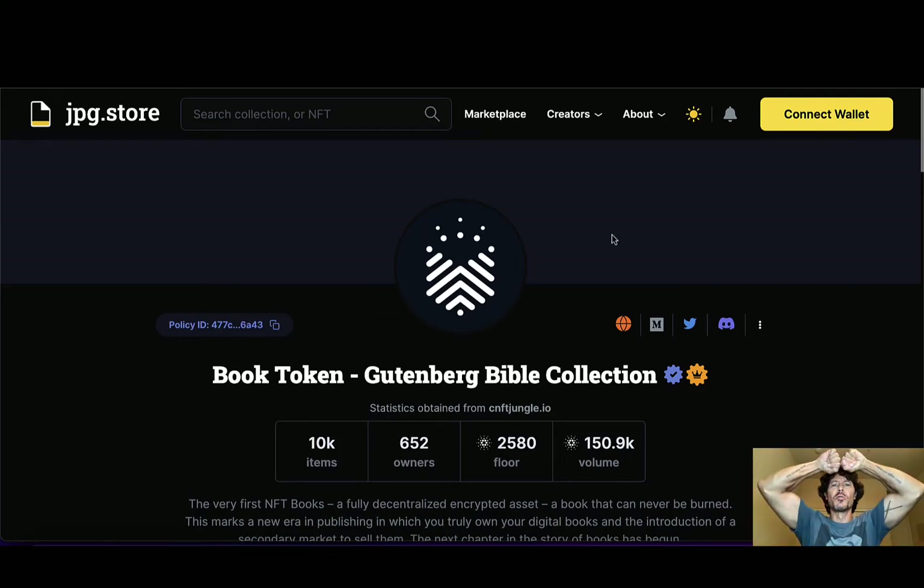Welcome back everybody to Ultimate CNFT. Mike aka Mr. Ultimate here, and today we're talking about Book Token. We're going to start with the Gutenberg Bible Collection. This project has actually just been brought to my attention within the last couple days. I saw them enter into the top 12 and 24 hour volume sales, I started poking around, and here we are. I'm overwhelmingly amazed and blown away by this project. Stick with me through this entire video — I'm going to give you as much information in a short amount of time as I can.